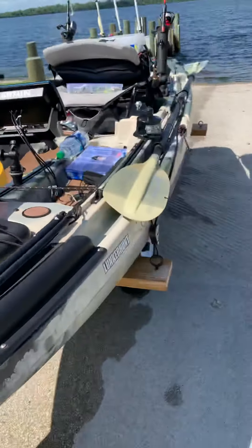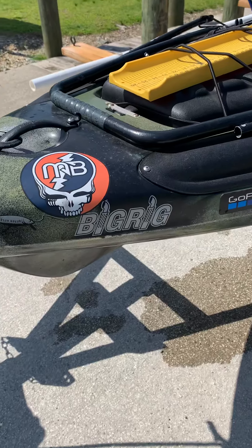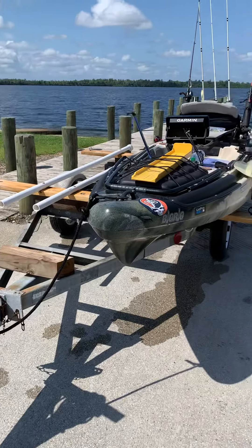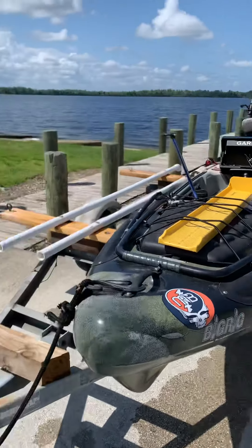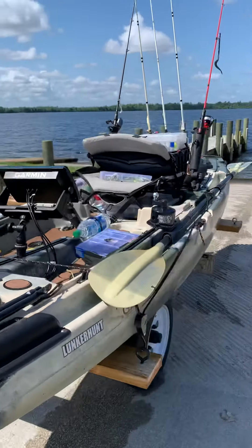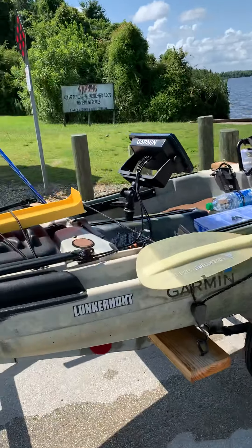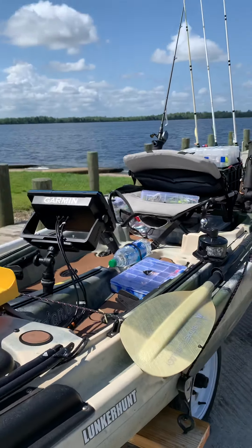I figured I would show you the big rig I bought this year. This is a new-to-me big rig — it's a 2014, so it's seven years old, but it's in excellent shape. It's 13 and a half feet long, 37 inches wide — this is a big kayak. I think it's 550 pounds max weight.